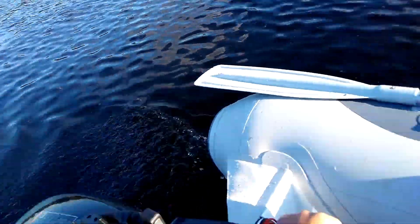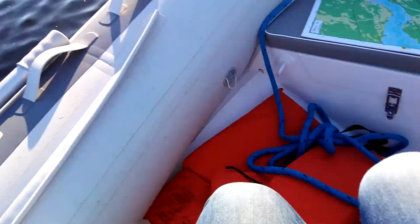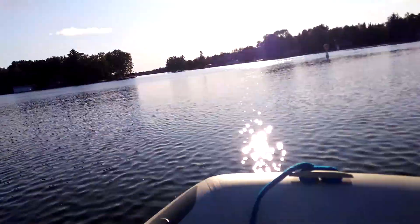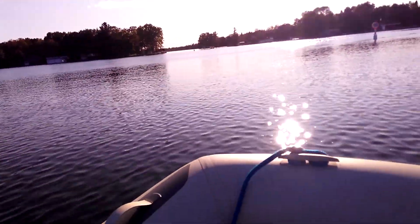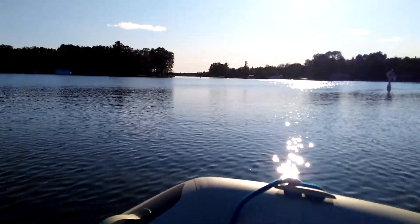Coming to you with a brand new video. Today I am on my 8 foot, I think, Zodiac off of the 24 foot cruiser, and I am in the Trent Severn River in Bobcajun. I'm going to try to get to the Bobcajun River, and some people on houseboats are going to bother me. Let's do this.